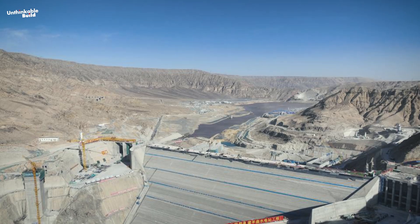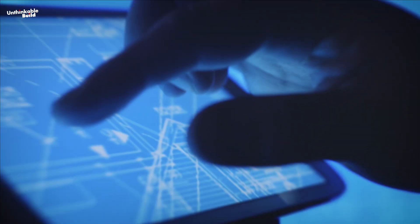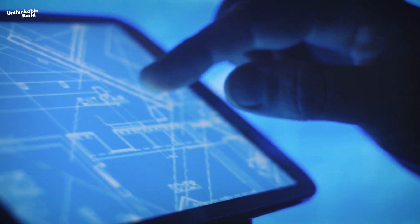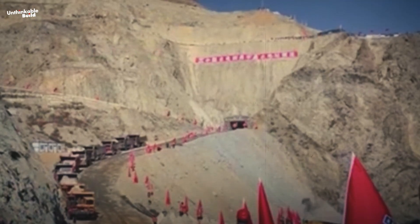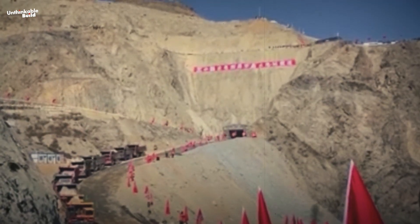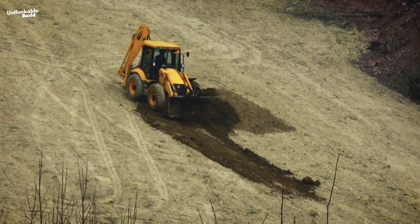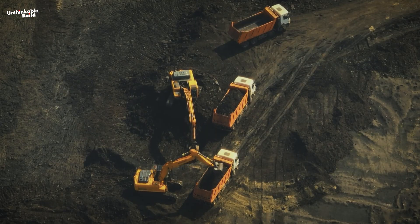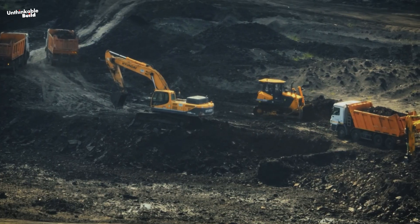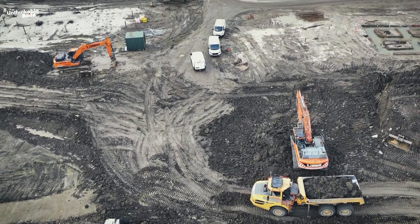At the heart of this operation is a system that functions more like an orchestra than a job site. A central AI slices a massive digital blueprint into thousands of layers. Each machine — whether it's transporting material, compacting it, or measuring progress — knows its role in each layer. Bulldozers shape the terrain, trucks deliver fill material, rollers compact it to exact tolerances, all moving in synchronized flows like an automated ballet.